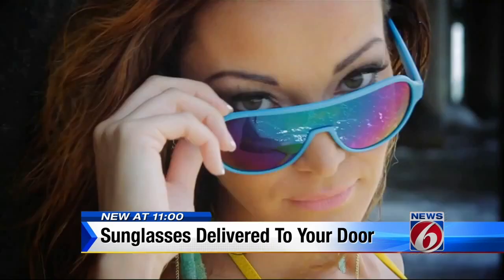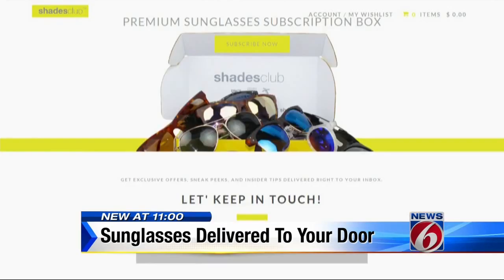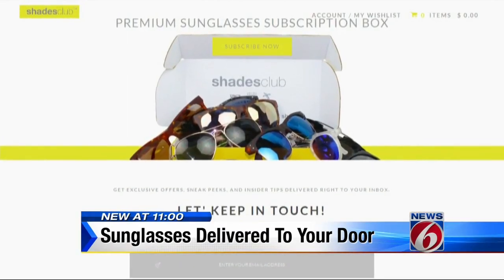Shades Club is continuing to offer pre-market discounted orders. Just go to ShadesClub.com. The deals range from one month to a year, and as you can see, the styles change month to month.